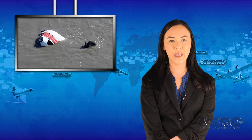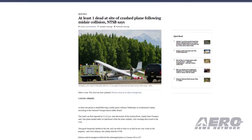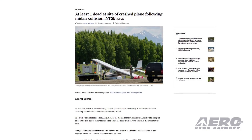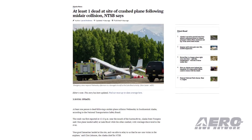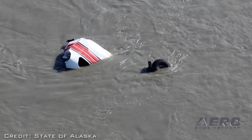Authorities are investigating a mid-air collision near the mouth of the Susitna River in south-central Alaska that resulted in one fatality. The accident was first reported Wednesday at 12:13 local time, according to Alaska State Troopers. One of the aircraft sustained damage to its landing gear but landed safely at Lake Hood, while the other went down in the river.